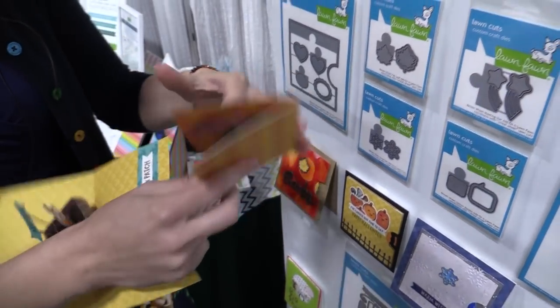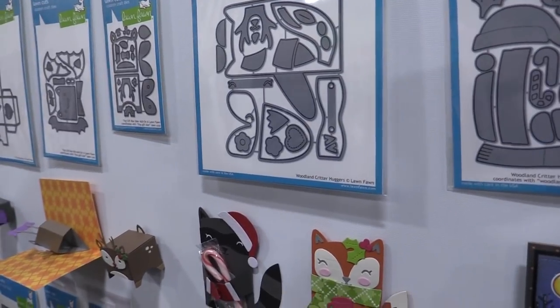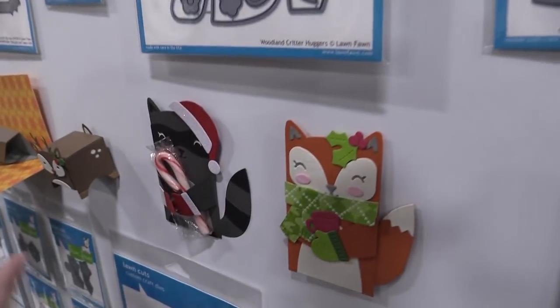Next up we have our woodland critter huggers winter add-on. I love this so much because you can take the woodland critter huggers and give them cute little Santa hats, earmuffs, scarves, and a little cup of hot cocoa — they're just so adorable.